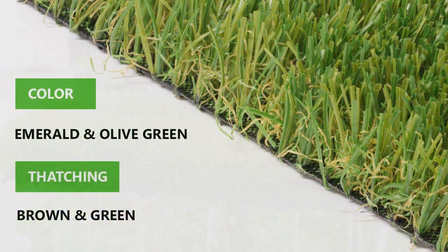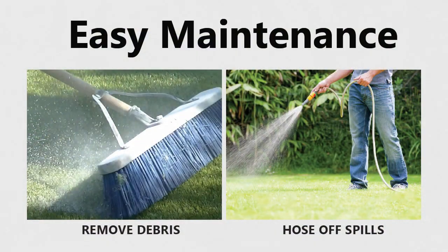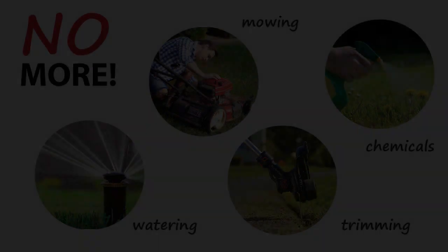Emerald and olive green blades with double-layer brown and green thatch feel neat, soft, cushy, and comfortable. It's easy to maintain and clean. You can rake occasional debris off the surface and hose off spills and barbecue sauce. Made of the highest quality polyethylene fibers.